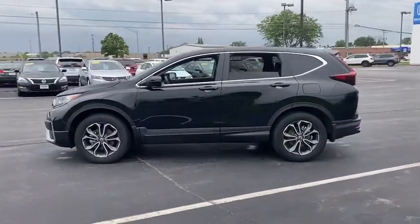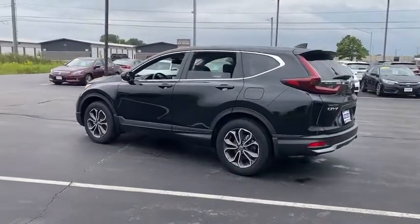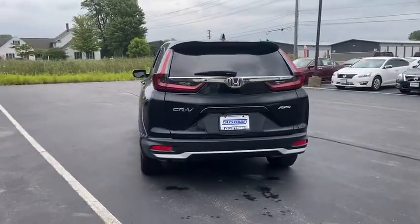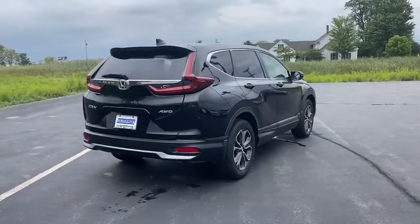This vehicle has less than 25,000 miles. Here are some of this vehicle's great options: tire pressure monitor, turbocharged, all-wheel drive, heated mirrors, aluminum wheels, rear spoiler, remote engine start, power liftgate, and brake assist.